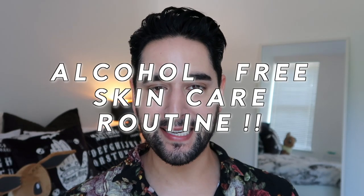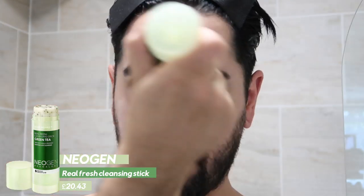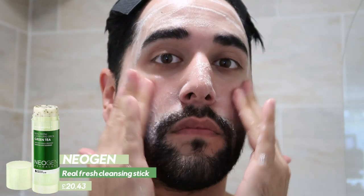Here's my alcohol-free skincare routine, starting with the first cleanser: the Neogen Real Fresh Cleansing Stick in the green tea version. You can see it contains actual green tea leaves for very gentle exfoliation. Even in stick form, you can tell how creamy it's going to be. It smells a little bit like Play-Doh, but contains over 10 natural oils to help break down makeup, sunscreen, and the day's grime. You just wipe it over damp skin, lather it up a little, then rinse away. Your skin feels so soft after. I think this would be great for dry skin.